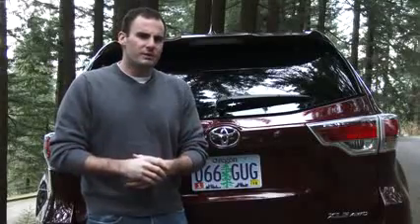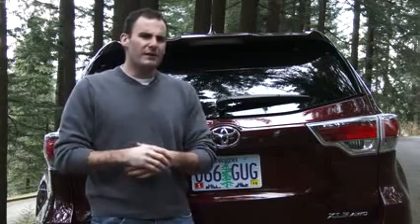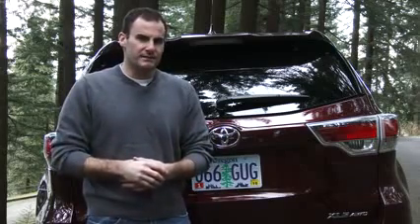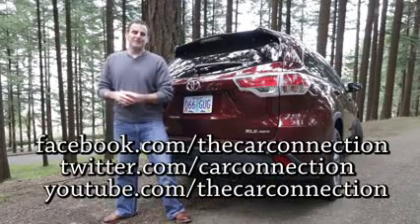So what's the bottom line? The 2014 Toyota Highlander covers familiar family territory without straying too far into adventure land. Be sure to follow the Car Connection on Facebook, Twitter, and YouTube. I'm Joel Fetter, and thanks for watching.